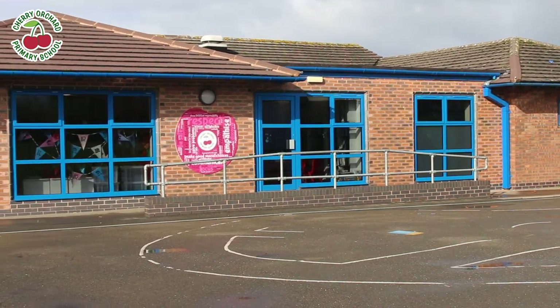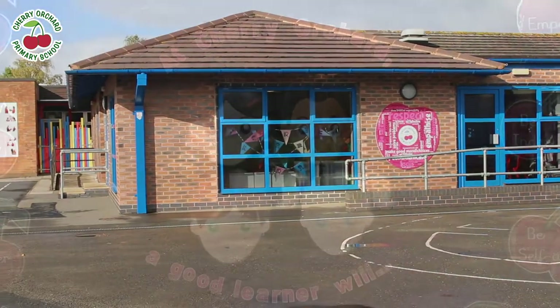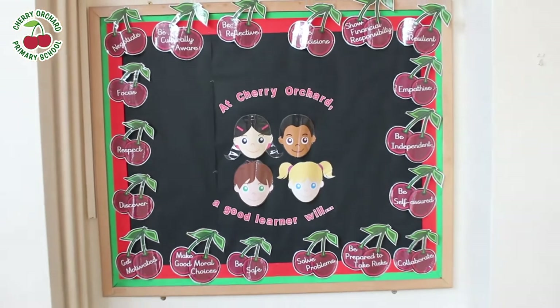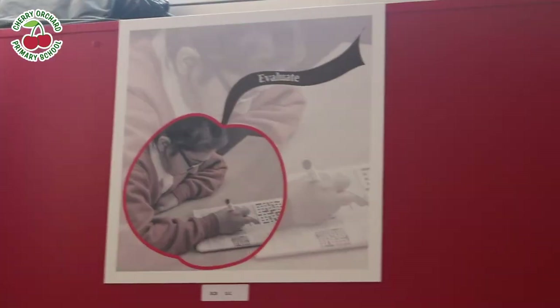The Cherry Orchard community is well established and has much to offer your children and your wider family. We have an enviable location in central Worcester with well-established grounds and extensive indoor and outdoor educational provision.